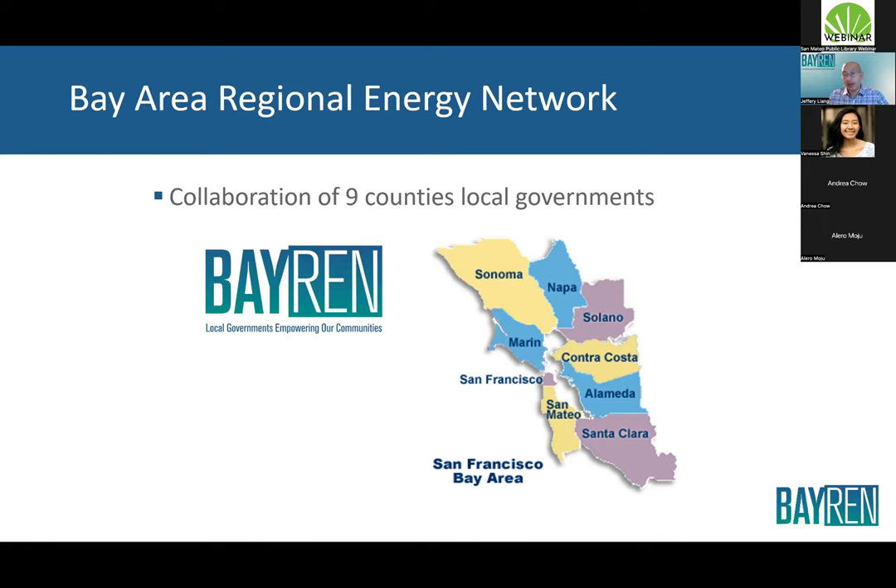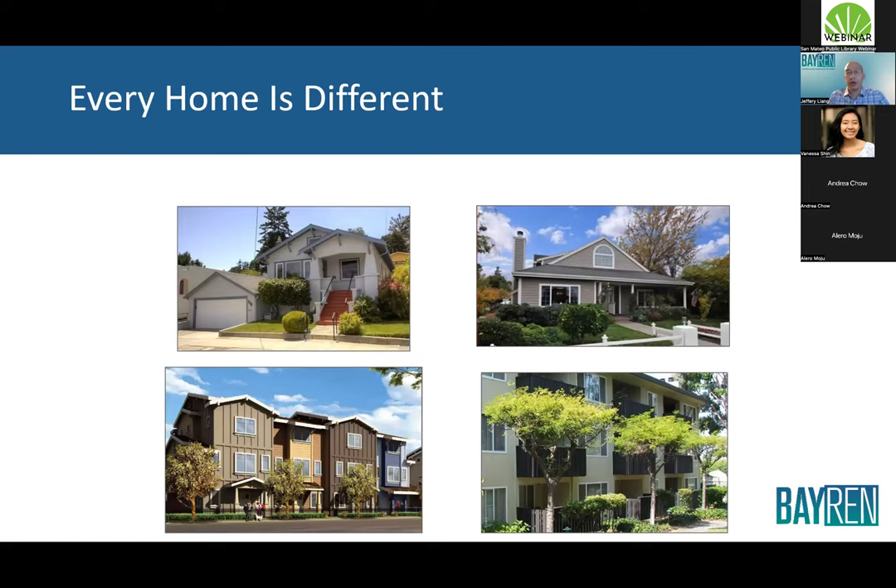For the single-family program I manage, we've been in existence since 2013. We've helped over 12,000 homes upgrade their energy performance and given out over 24 million dollars in that time. You may not have heard about us — we're kind of behind the scenes — but we've been around helping people make improvements to their home for almost a decade.